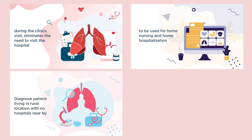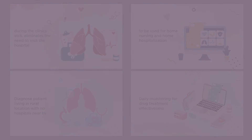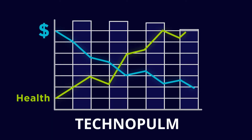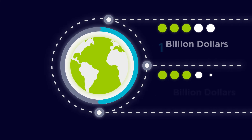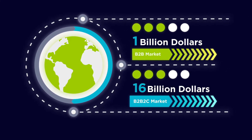It can diagnose patients living in rural locations with no hospitals nearby, enable daily monitoring for drug treatment effectiveness, and be used for home nursing and home hospitalization. By providing better healthcare for patients and reducing tremendous costs for providers and payers, TechnoPalm is addressing a B2B market approaching $1 billion and a B2C potential market approaching $16 billion.